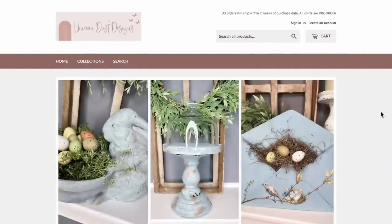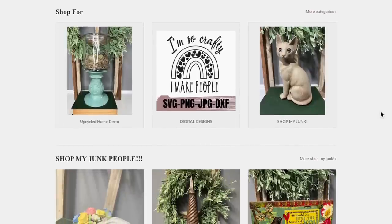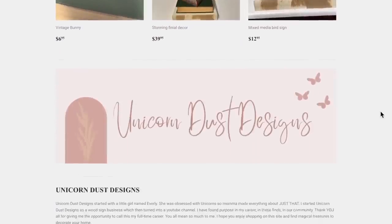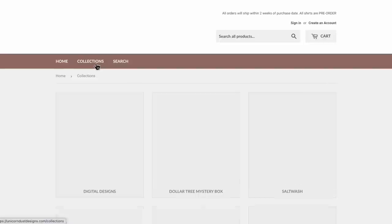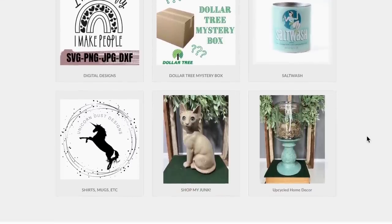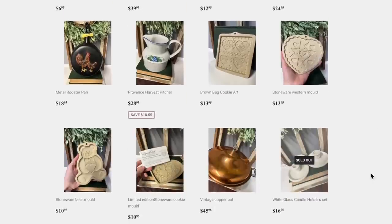For those of you new to Thrifted Thursday, here's a little overview of my website unicorndustdesigns.com. When you first enter you'll see some featured collections and items, and you can scroll all the way down to find the contact page, return policy, and all that good stuff. At the top of the page under Collections you'll see SVG files, mystery box, salt wash, shop my junk, shirts and mugs, and upcycled home decor. In Shop My Junk you'll see everything from today's haul listed from newest to oldest, so make sure you scroll through the pages.